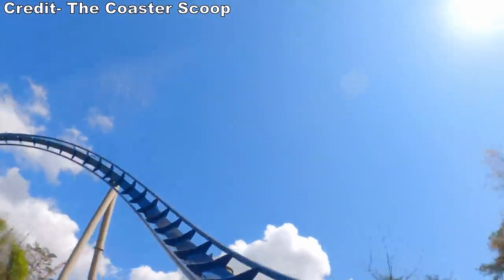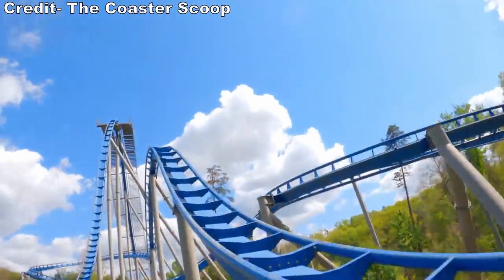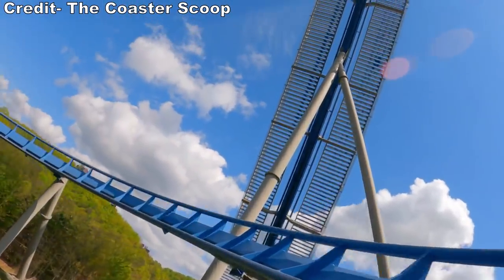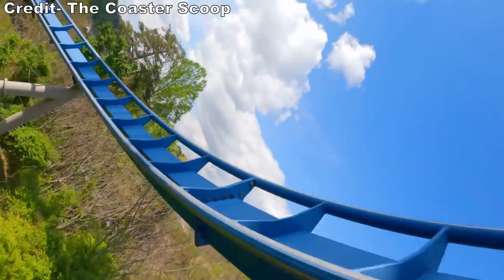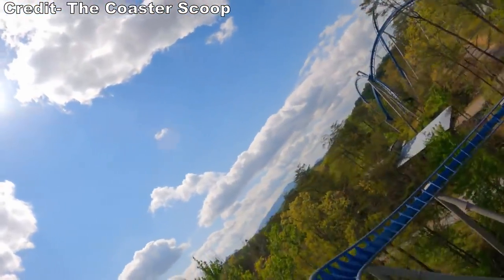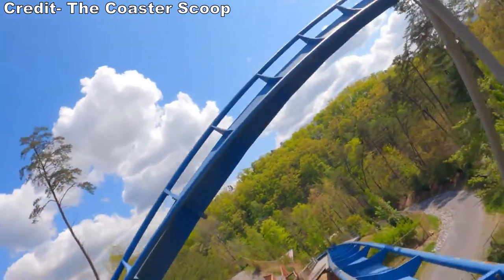Another positive with these restraints is that they make it one of the most accommodating B&Ms out there. Not only does it seem to be friendlier with larger guests, but it also has one of the lowest height restrictions on any B&M at just 50 inches. That allows younger guests to ride this coaster a year or two earlier, which is really nice. Most B&Ms have a 54-inch height requirement.